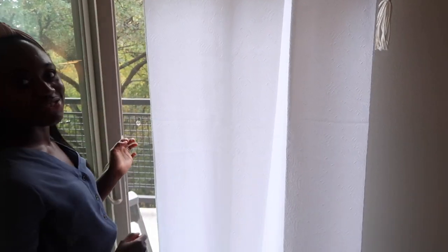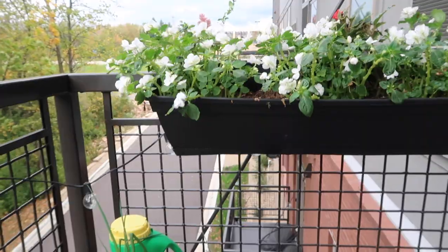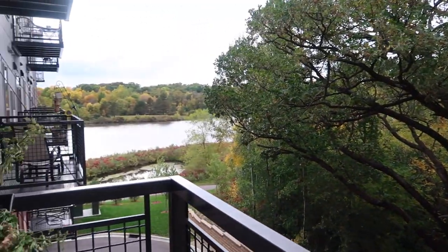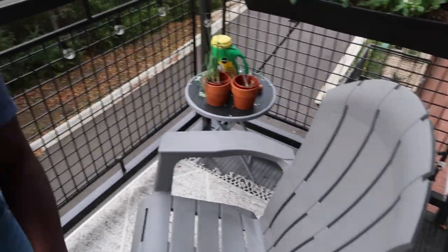This is our balcony — it's a bit windy. I planted these flowers earlier in the summer and totally thought they were dead since it's been getting cold, but they came back. These chairs are from Target and the rug is also from Target — just an outdoor rug.